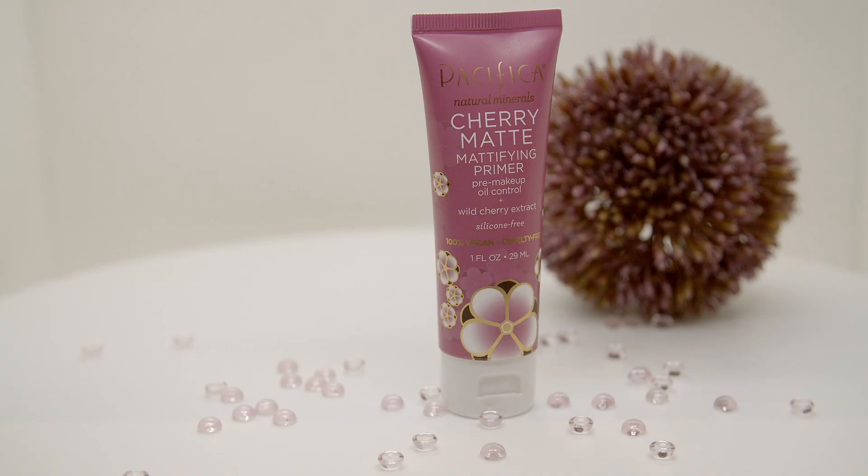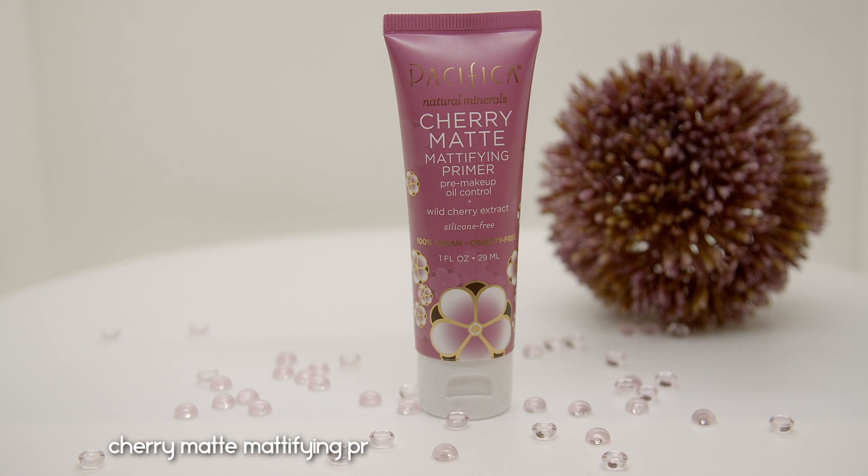They carry three primers: a Hand Blur Pore Balancing Primer, a Crystal Primer Powered Up, and the one I got — the Cherry Matte Mattifying Primer, which retails for $13. I picked this up because I've got combo skin and like to control my oils. This is a really nice primer, however I wouldn't recommend it if you have very dry skin — when I applied it I could feel it pulling and really sucking out the oil. If you have extremely dry skin, maybe skip this one.